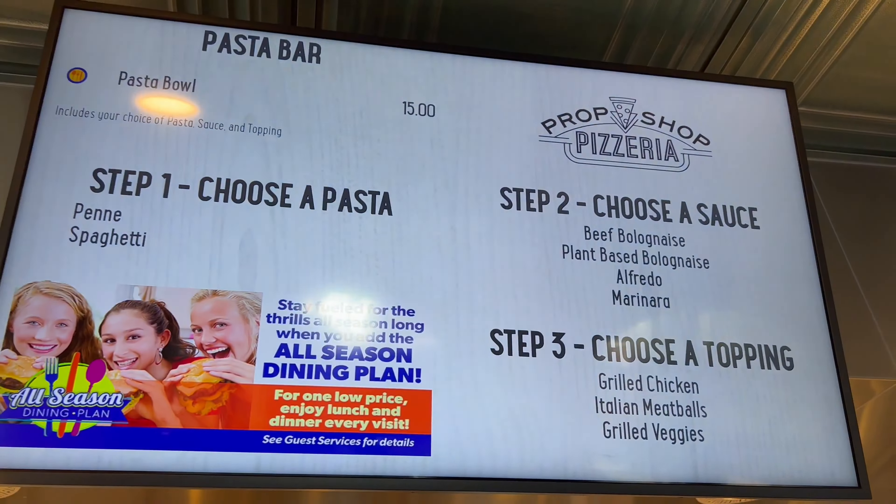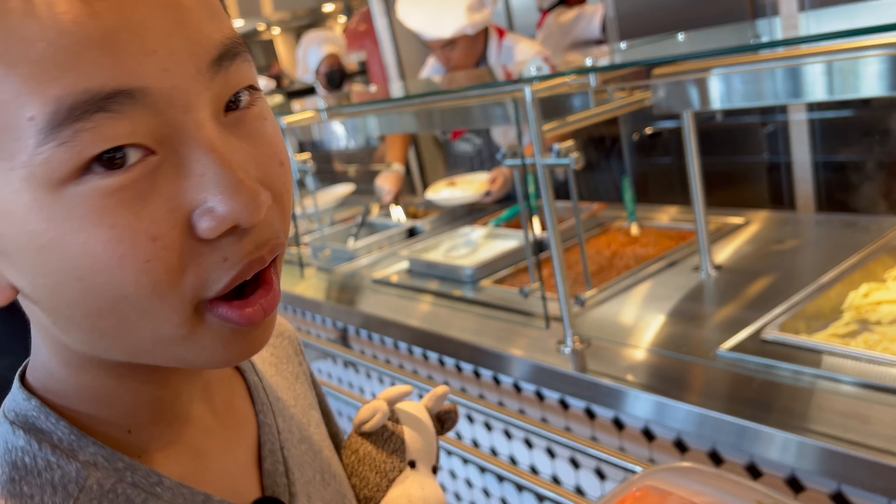I got an Italian salad. Next we're going to get a pasta, and there's a variety of noodles and sauce. Alfredo.